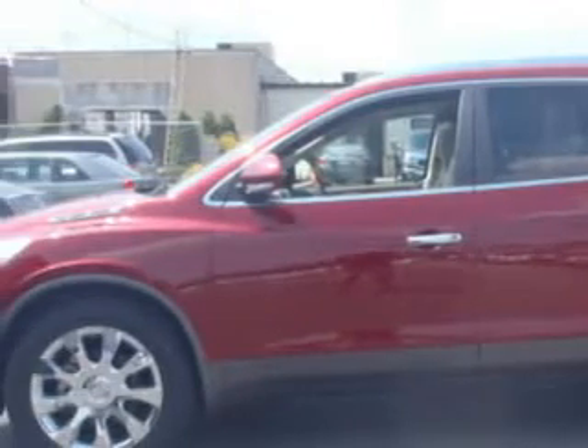You will love this red jewel tint coat 2010 Buick Enclave 2CXL, equipped with a 6-cylinder engine and an automatic transmission.